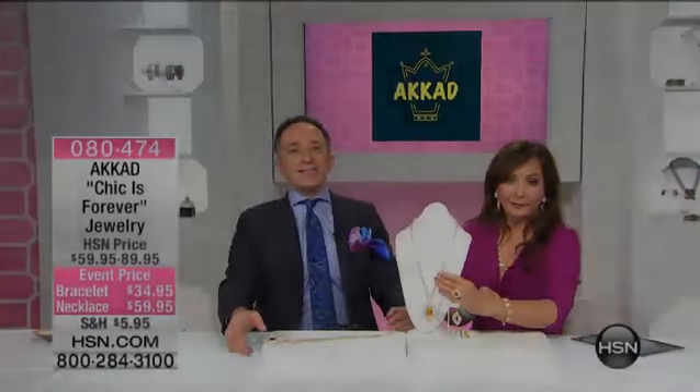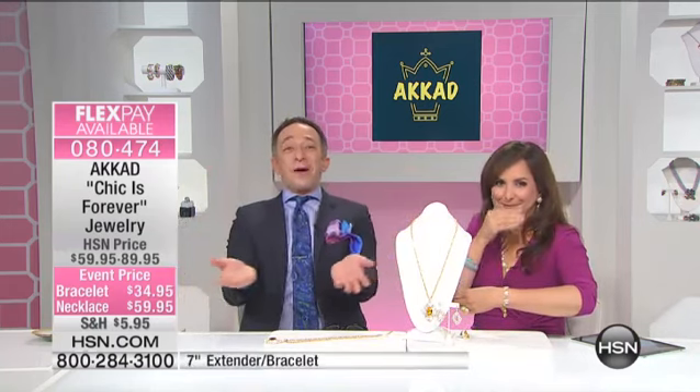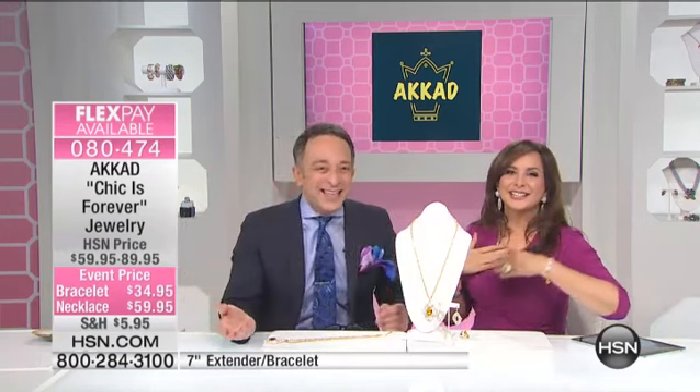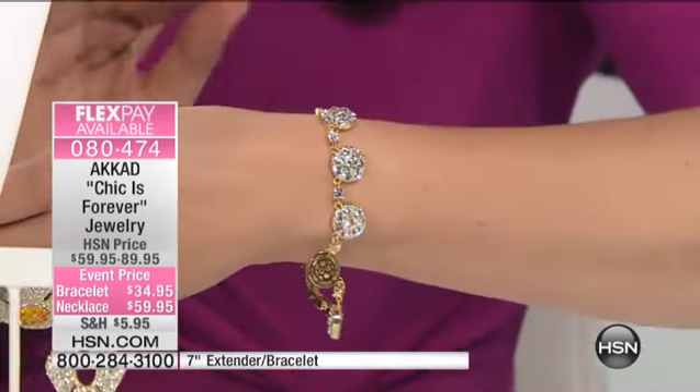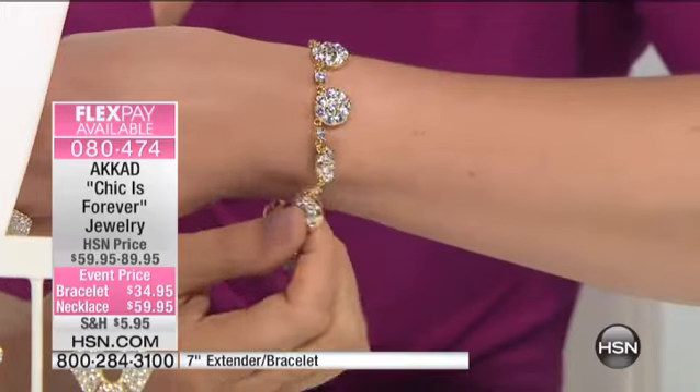Over a hundred already spoken for, and we haven't even really told you that much about it. Here's the rest of the story. This bracelet is under $35, as you can see. The necklace is around $60 on three flexible payments, and it's $17.48 a month if you wanted to do that flex payment.